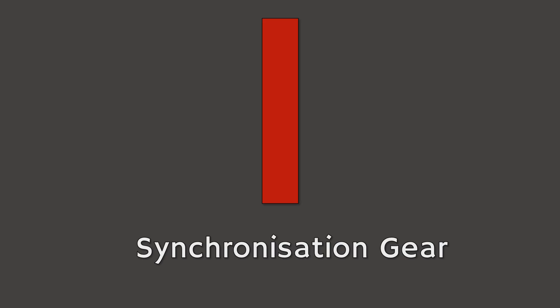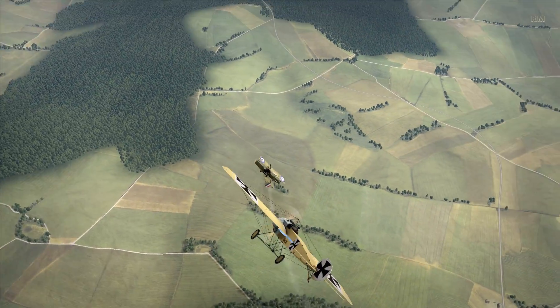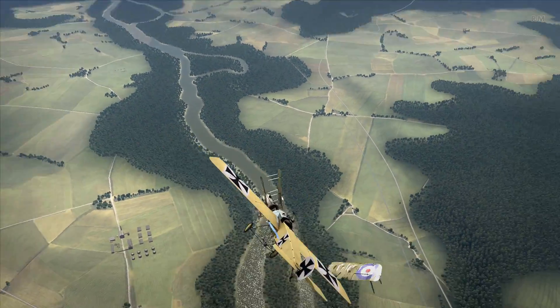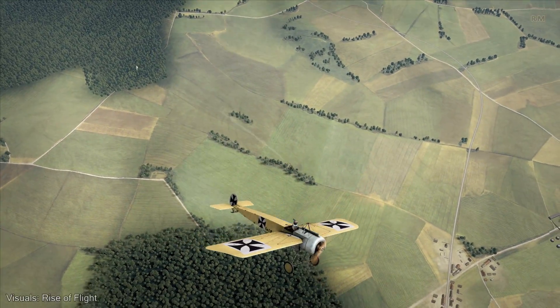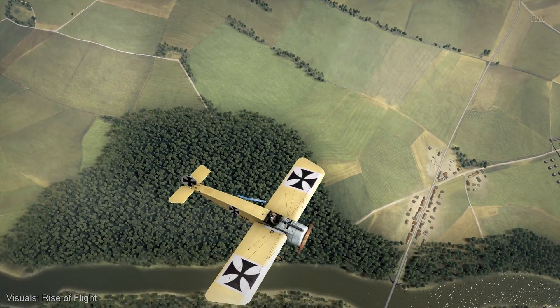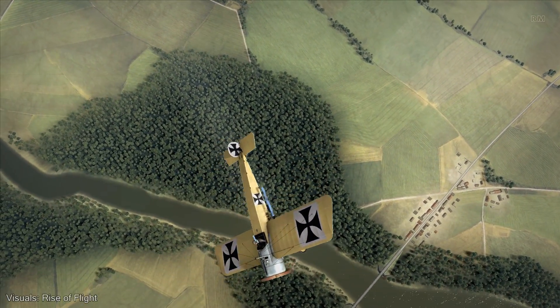Number 1. The first innovation we are going to look at is the synchronization gear. The war in the sky didn't really kick off until the Battle of Verdun in 1916. While aviation was used in supporting roles before that, and occasionally even in air superiority missions, it really was this battle at the Meuse that took things to the next level. During the battle, the balance of power shifted multiple times.